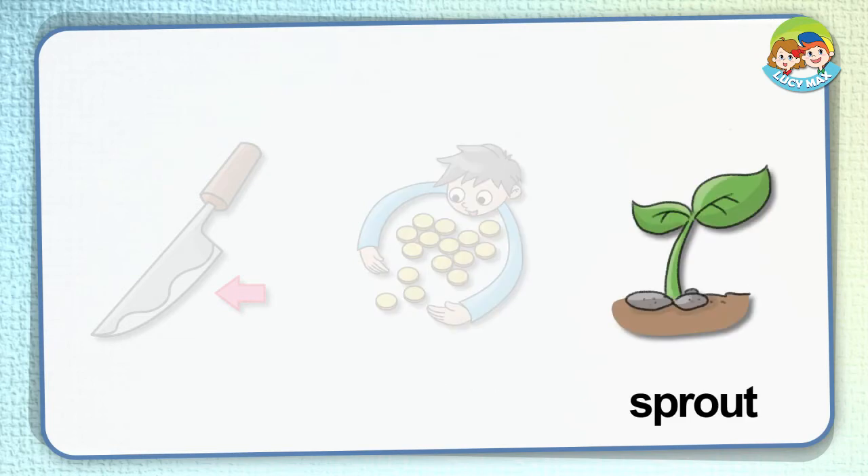Sprout: this is a sprout. A sprout is a plant that is beginning to grow. A sprout becomes a plant or tree when it grows.